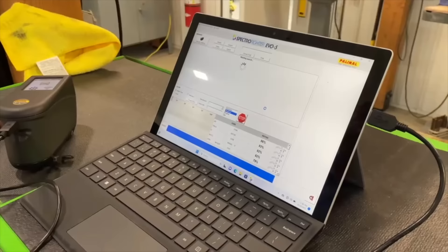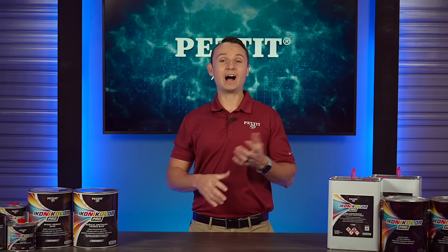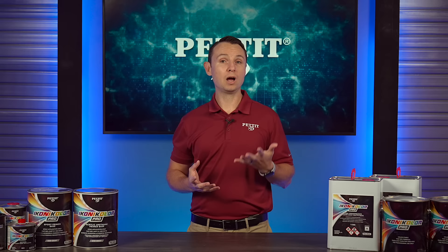We simply take 5 scans around the color that you'd like to generate the color code. That color code is brought back to the mixing rack and made fresh. Iconicolor Pro is made to order only, ensuring every gallon of paint is fresh. You will never have to worry about getting paint that's separated, settled, or that's been sitting around for years.